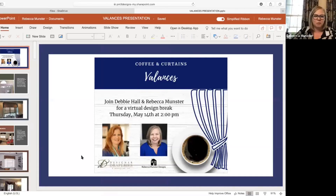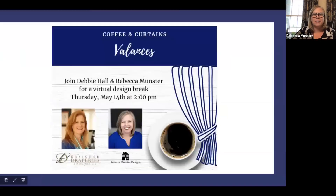My partner in crime is Rebecca Munster, and I own Rebecca Munster Designs in the DC area. We also specialize in window treatments, upholstery, and soft furnishings, and absolutely love what we do. I got to meet Debbie a few years ago, and we just have so much fun supporting each other, helping each other, and collaborating together. We've been having a lot of fun doing these Coffee and Curtains sessions.